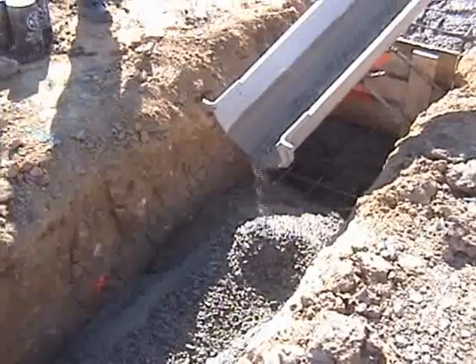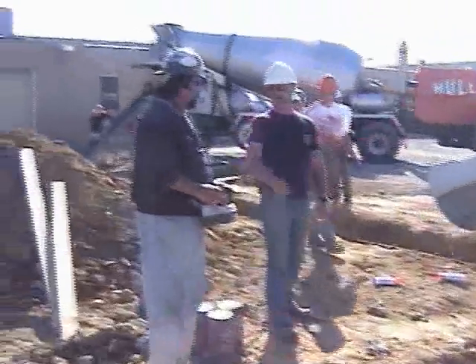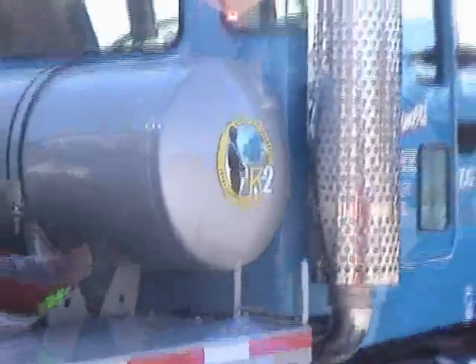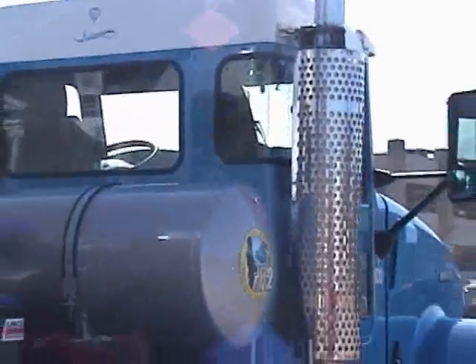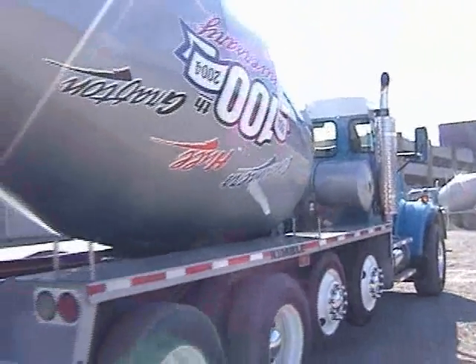And where was this thing made? New Philadelphia, Ohio. It's an all-Ohio product. The truck itself was made in Chillicothe, the mixer part was made in New Philadelphia and assembled in New Philadelphia, Ohio. And that one was the first production of remote control in the country.